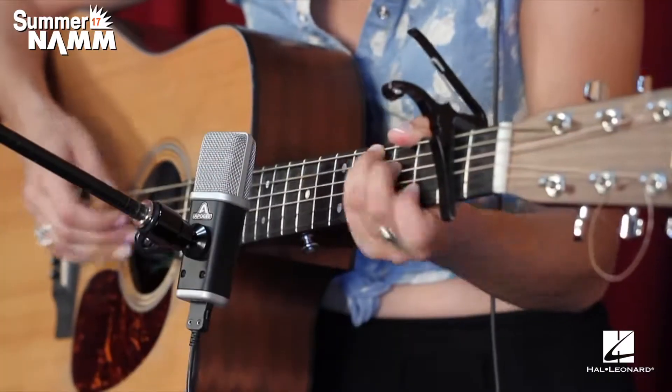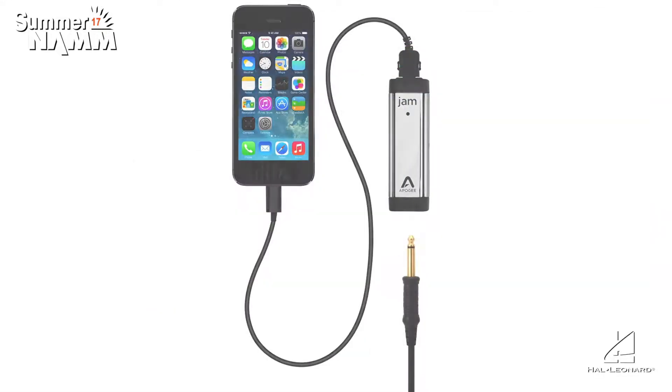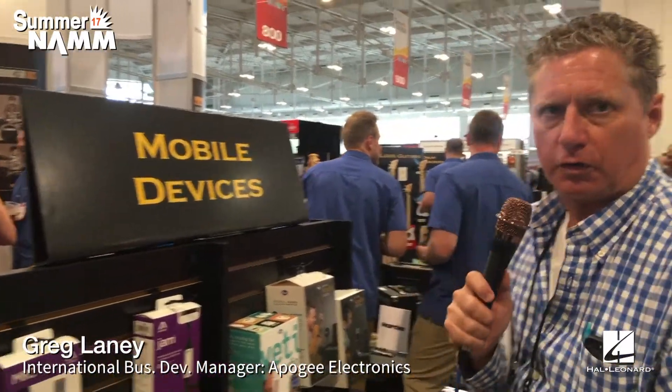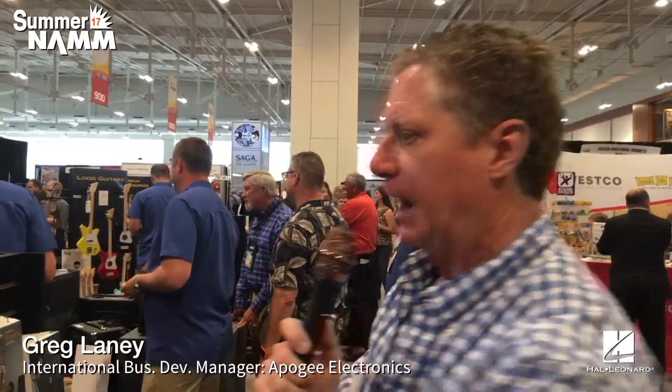We still have all of our iOS-connected products here at the show. Jam is now for Mac, Windows, and iOS. We have one for the iPad and one for the Mac at $249, and also the mic. We have basically everything you would ever need to make music with professional audio specs from $99 to the thousands. At Apogee we never compromise on audio quality or design — everything is designed in the same building by the same people, and everything is manufactured in California.